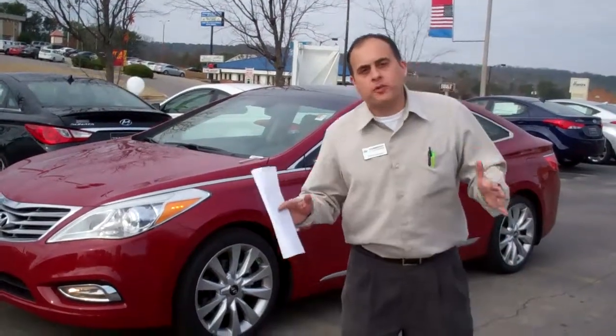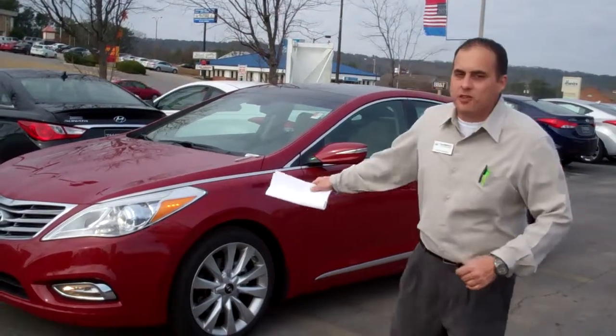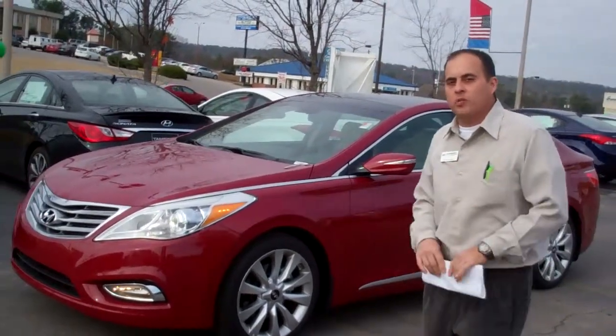Hey Jim, my name is Chris George and I'm shooting this from Tamron Hyundai and Hoover. I want to thank you for your internet inquiry on the 2013 Azera. I went ahead and pulled one out for you and I'm going over the car with you a little bit.